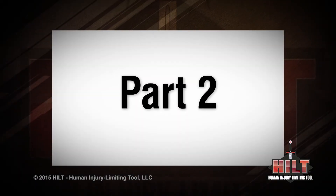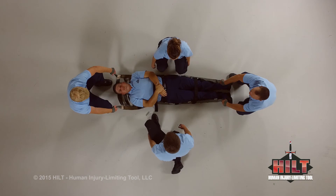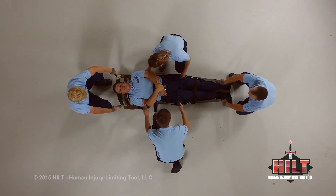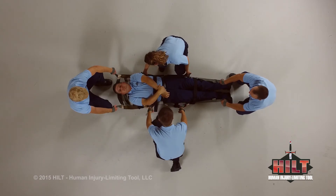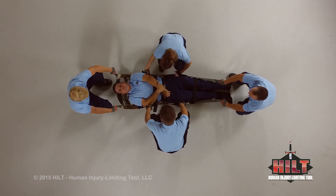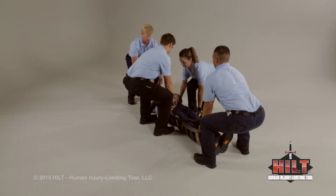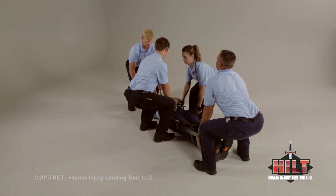Part two. To lift a patient with a full-length HILT using base handles only, position one attendant at the patient's head and one at the feet. One attendant on each side of the patient will grasp both high lift base handles. Prepare to lift on three: one, two, three.